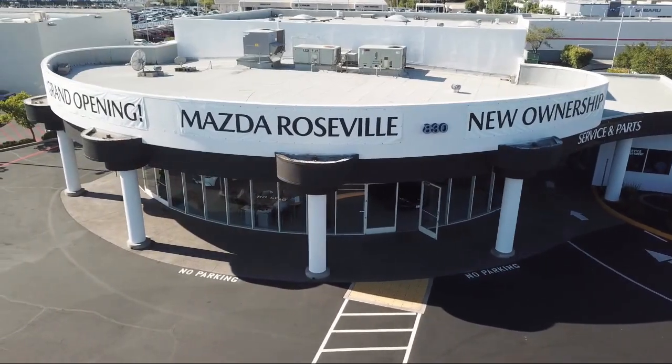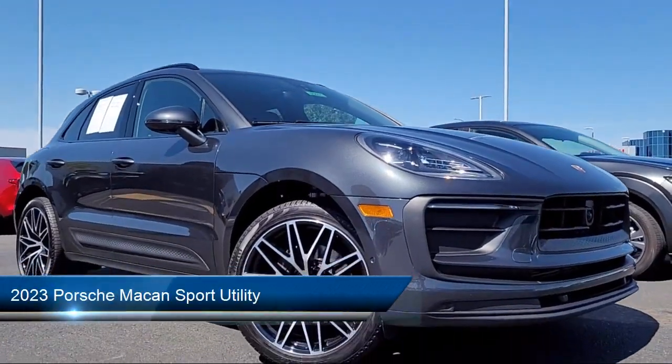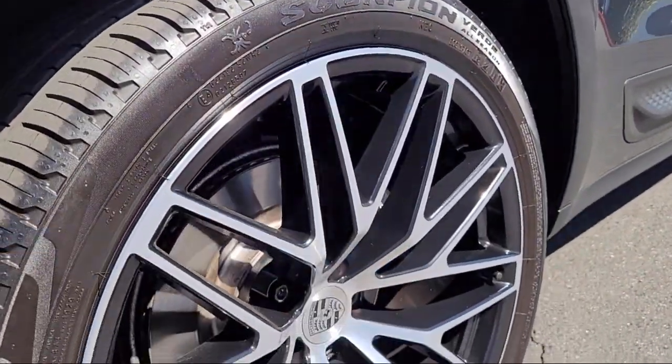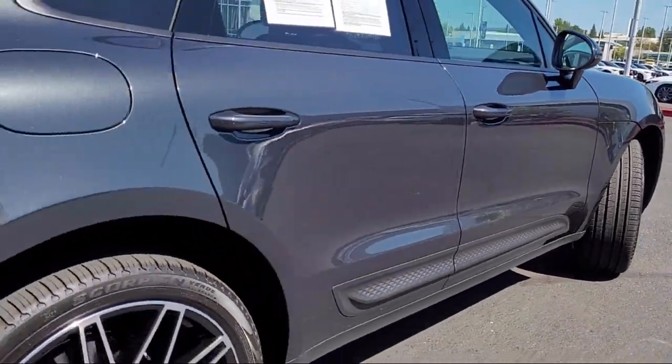Welcome to Mazda Roseville, and here's a look at another one of our great vehicles from our inventory. It comes equipped with navigation, rain-sensitive windshield wipers, keyless entry, Apple CarPlay and Android Auto, and a rear view camera.